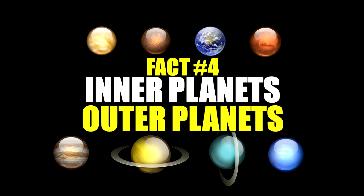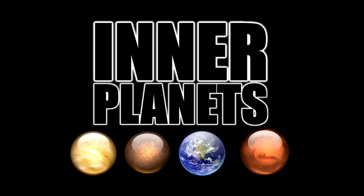Fact number four is the difference between the planets in our solar system with inner planets and outer planets. With inner planets, also known as terrestrial planets, they are smaller and mostly made of rock and metal. These planets are also closest to the sun and are Mercury, Venus, Earth, and Mars.